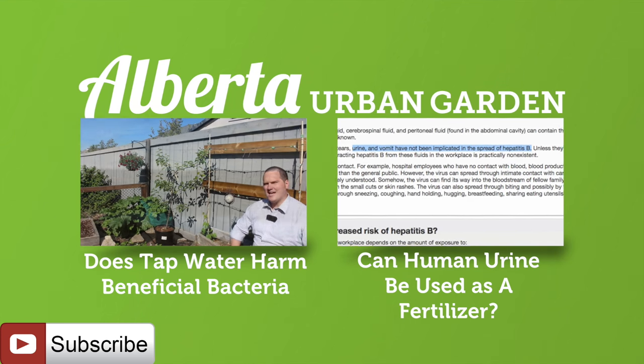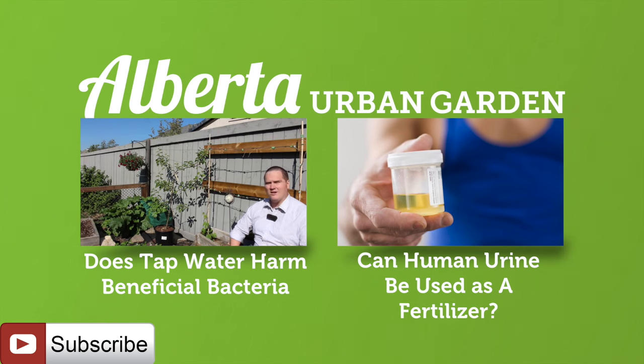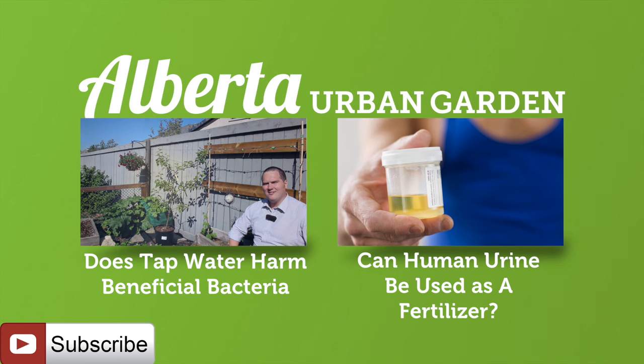What does this all mean for your garden? It really means that the chlorine in tap water is unlikely to harm the beneficial bacteria that we rely upon in our gardens, because that bacteria is protected by biofilms and the soil itself. It also means you can save a few dollars by not needing to purchase expensive filters to remove the chlorine found within your tap water. If you happened to miss last year's video where I investigated if tap water killed beneficial bacteria, the link is on screen now.